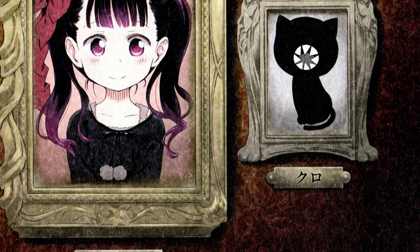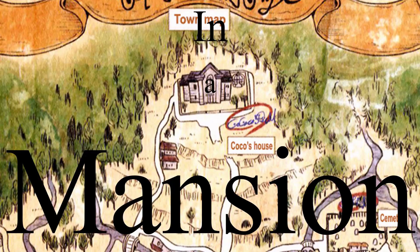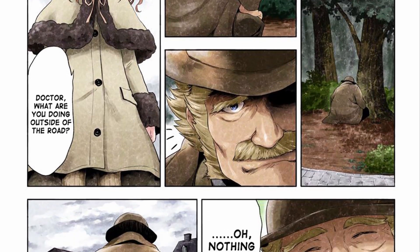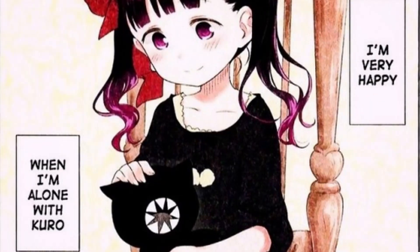Kuro is a very cute slice of life manga. The story follows a lone girl Coco and her daily life with her cat in a huge mansion. The plot seems relatively simple but this manga is very eerie and the further we get into the story, the more disturbing things we find out and the more of the story we can piece together. Keep in mind this manga is by no means a slice of life manga — it has a lot of mystery and horror elements. This manga is one of the best hidden gems I've found. The art style is gorgeous and the story is very intriguing, so I highly recommend giving this a read.